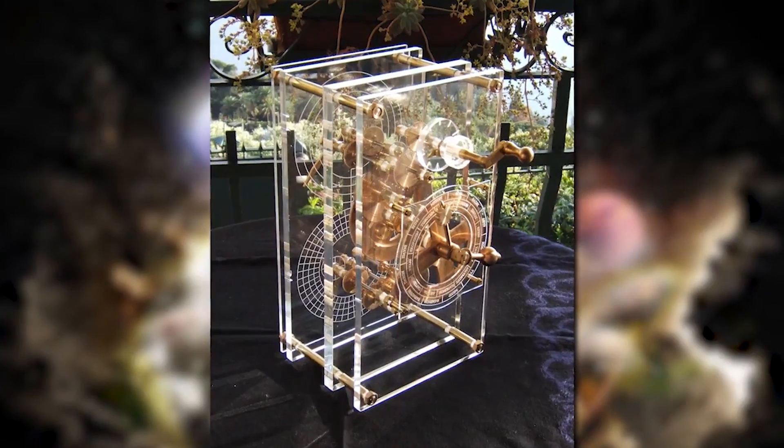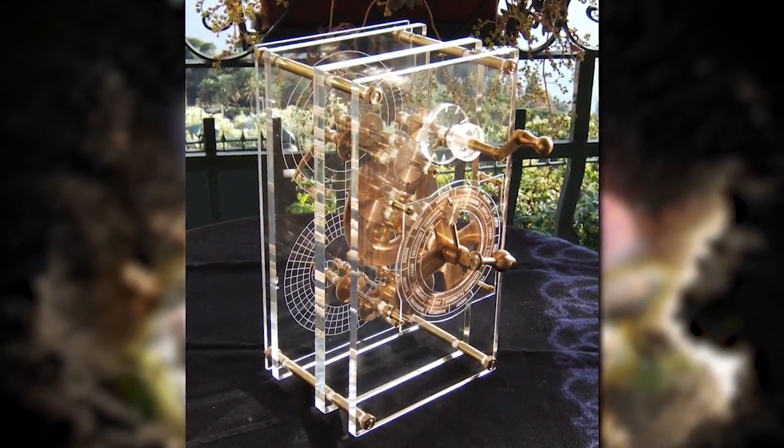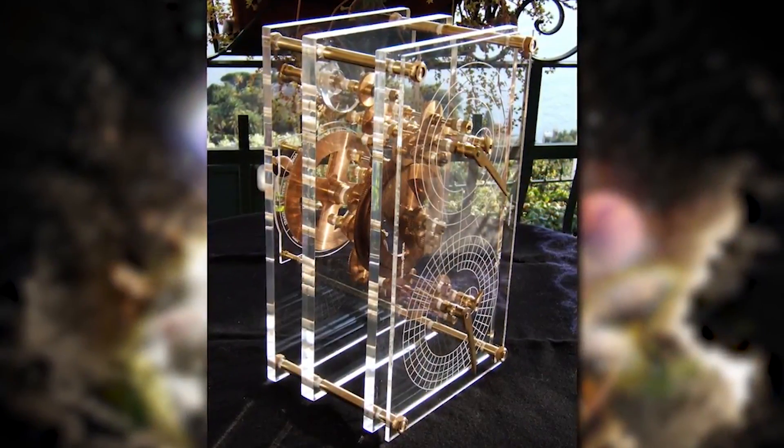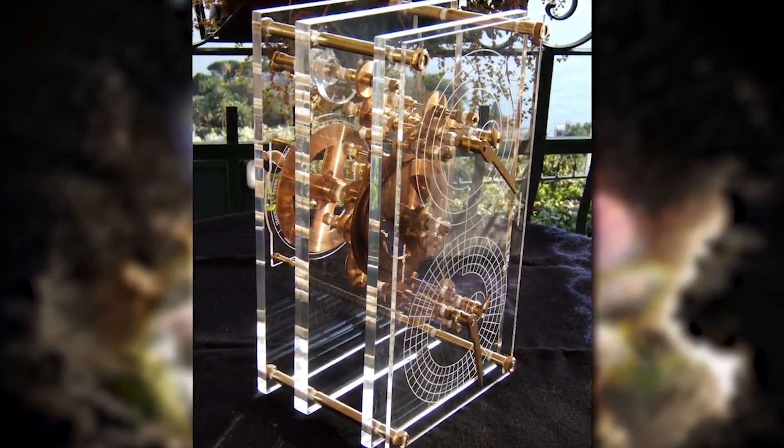They reconstructed it based on all they had learned, and figured out it must have had a handle on the front to turn a dial. You could line the pointer up to a series of charts and indentations on the back to pick any date in the past or future — say March 1st of a hundred years ago — and the other hands on the dial would show the exact position of Mercury, Venus, Mars, and Saturn in the sky.